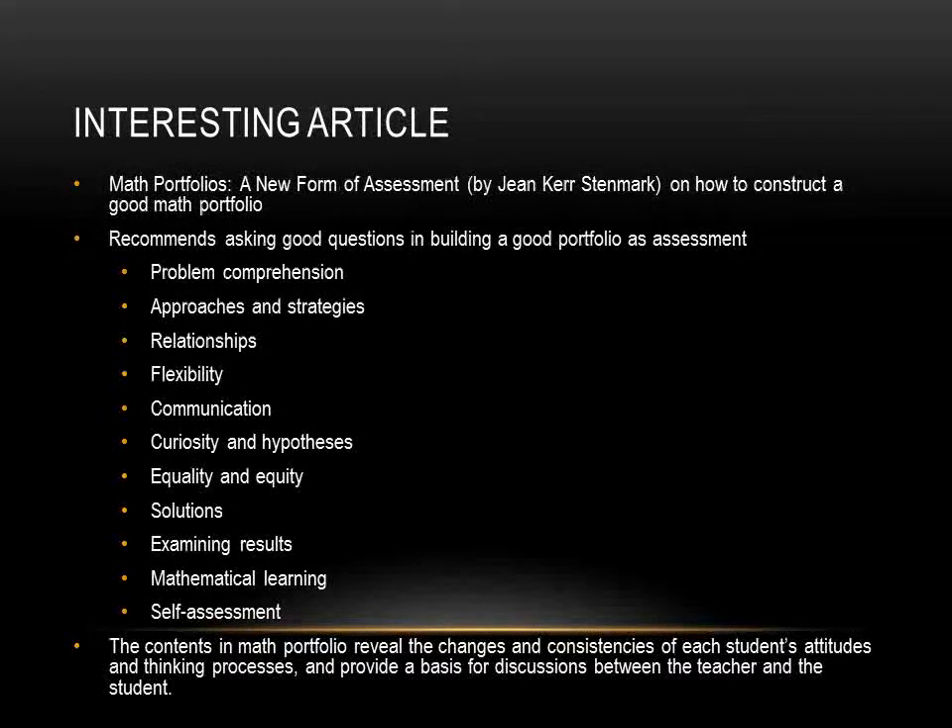I found Jean Stenmark's article on math portfolios as a new form of assessment interesting because she talks about excellent ideas on how to construct a good math portfolio. Stenmark suggests that asking good questions is critical in building a constructive portfolio as assessment. She lists 11 categories of questions we could formulate, and I will explain a few of them. For example, problem comprehension: can students understand, define, formulate, or explain the problem or task? Can they cope with poorly defined problems? For instance: what is this problem about? What can you tell me about it?